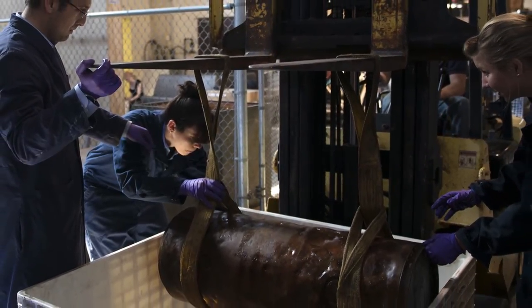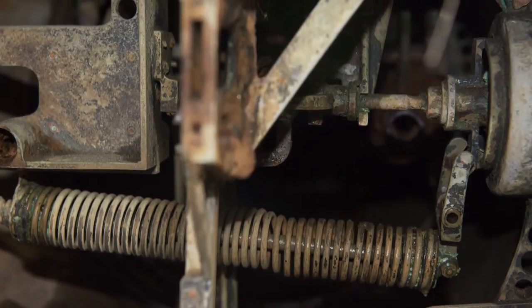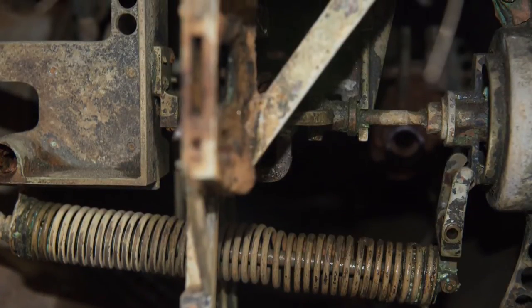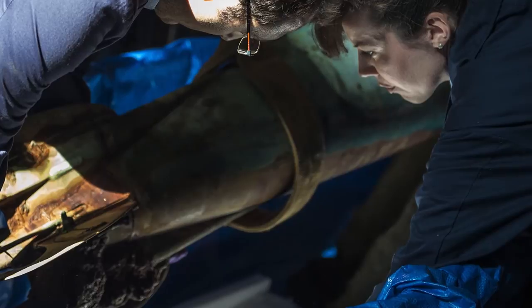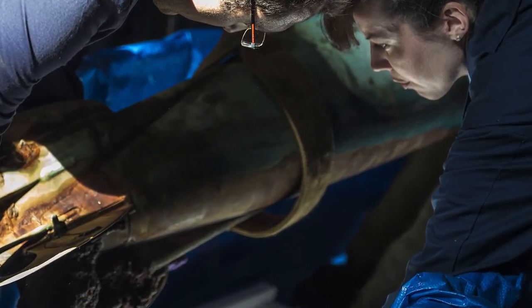This is a really rare and unique artifact. It's a true privilege to be able to work on this project and to work in such close proximity to a very tangible piece of the Navy's history.